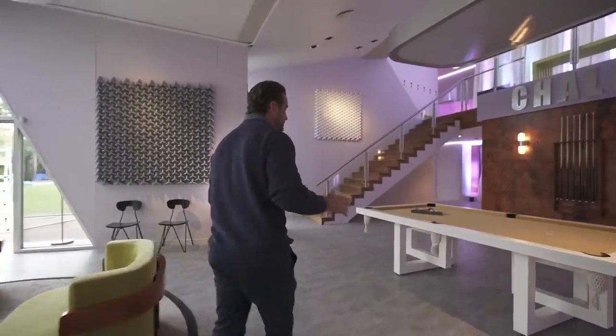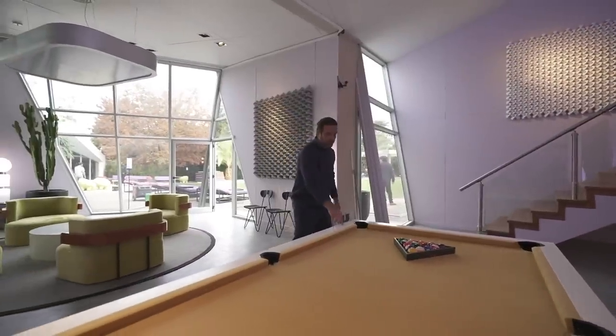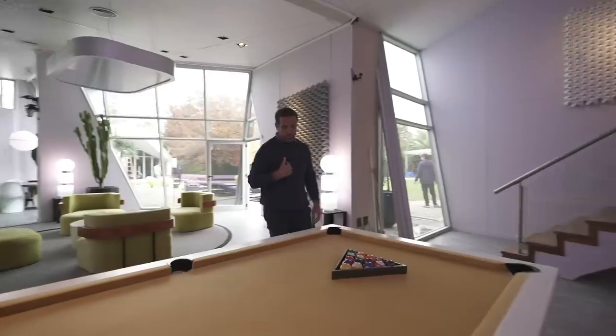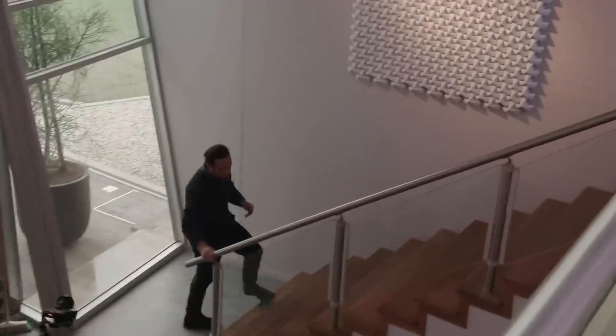All right, so here we are inside the pool room. A lot of gambling is going to go down here, I'm sure, but none of them want any of this, because I grew up with a pool table and it wouldn't be fair, you know? And we'll go upstairs and check out the room.